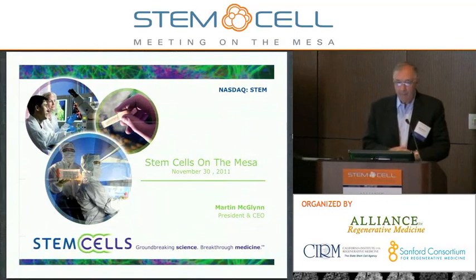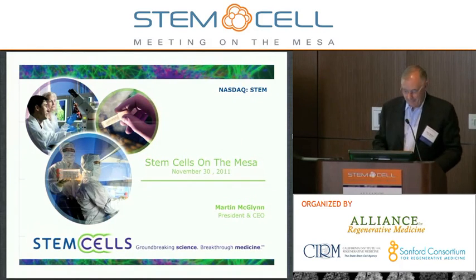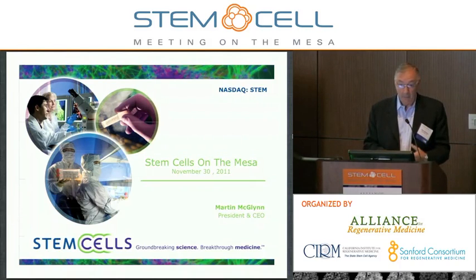Thank you, Michael. Good morning. I'm going to jump right into it, given the fact that we have all of 11 minutes, and I'm going to kind of gallop through some stuff here, so I apologize in advance. I'm glad to hear there's an opportunity for a breakout session if anybody would like to go into any more detail on our programs.